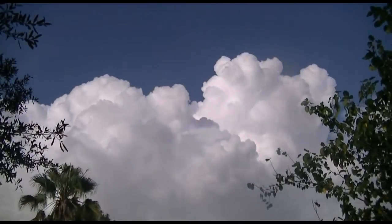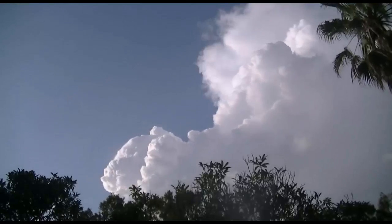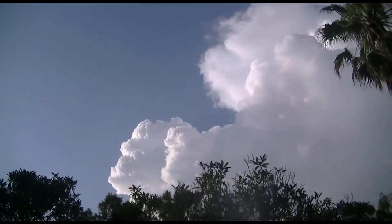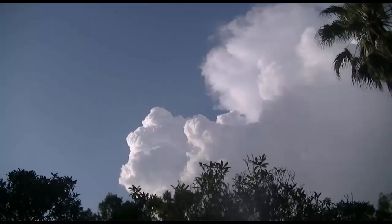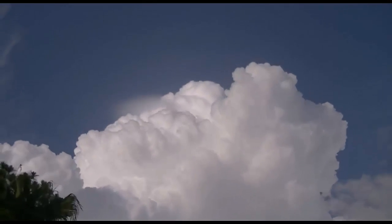If you've ever looked up at a developing thunderstorm, you've undoubtedly realized that the weather we experience on the ground is almost entirely dependent on what's happening high in the sky. So it makes sense that in order for meteorologists to accurately forecast the weather, they must first know how conditions are changing in the atmosphere's upper levels.